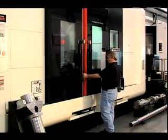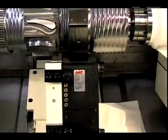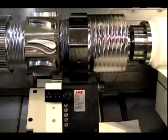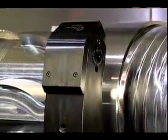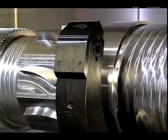LNS automatic work holding systems provide a safer working environment. Custom designed systems include advanced steady rests, brackets, hardware, and interfaces, all designed and installed for virtually any application.